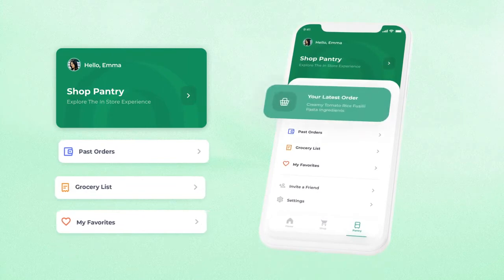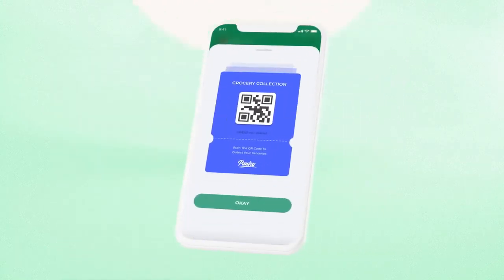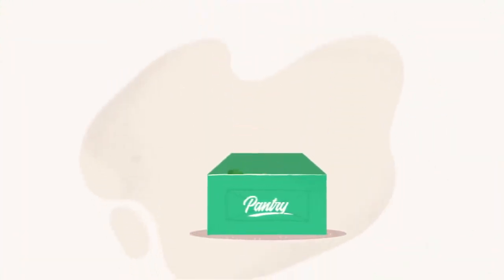Emma can view her order and collect her groceries at a fair-price click-and-collect locker.